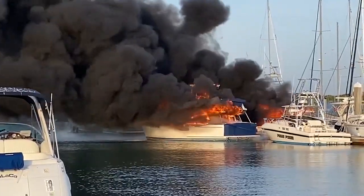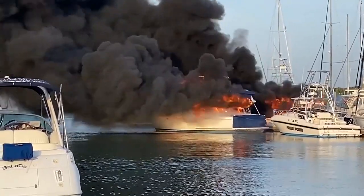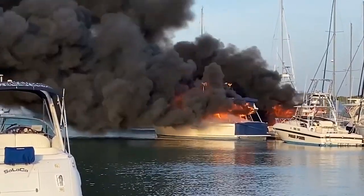No one was on the boats when the fire began, and thankfully no one was hurt. The situation could have been much, much worse.